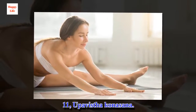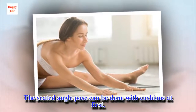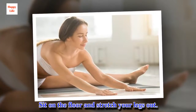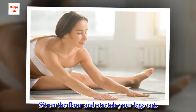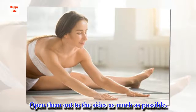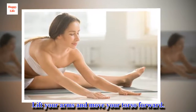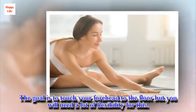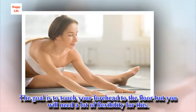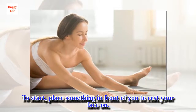11. Upavistha Konasana. The seated angle pose can be done with cushions at first. Sit on the floor and stretch your legs out. Open them out to the sides as much as possible. Lift your arms and move your torso forward. The goal is to touch your forehead to the floor, but you will need a lot of flexibility for this. To start, place something in front of you to rest your face on.